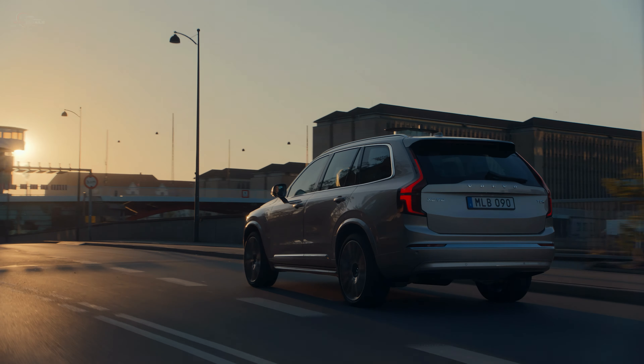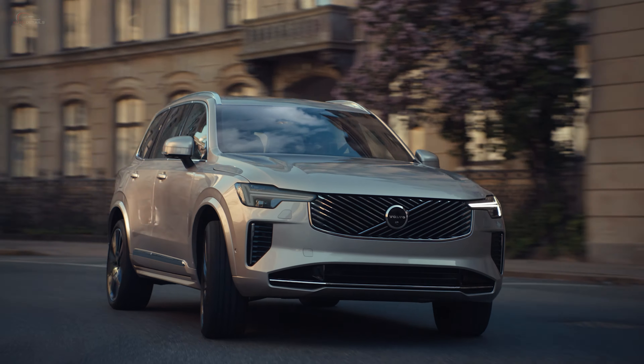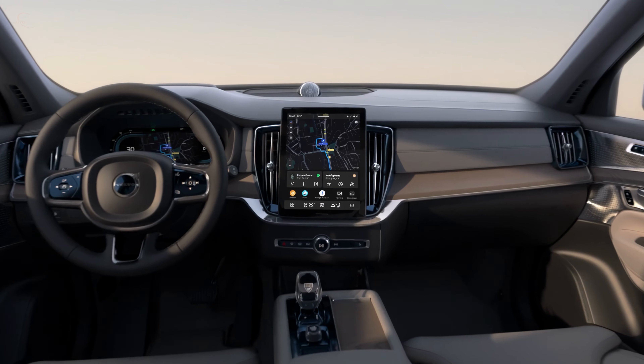The 2025 Volvo XC90 is a premium quality seven-seat SUV with an unrivaled combination of power and fuel efficiency, as well as a superb interior finish.